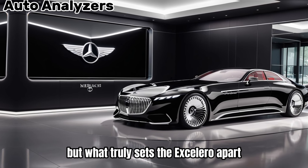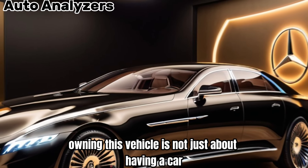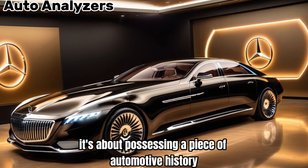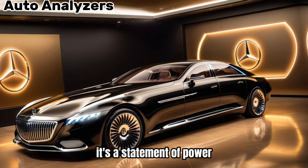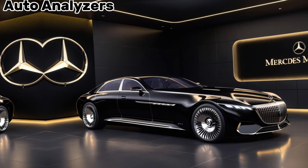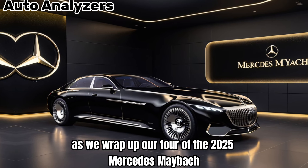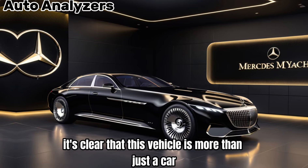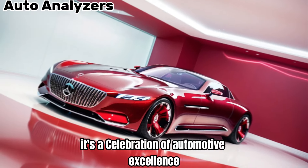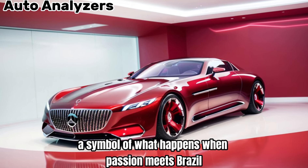But what truly sets the Exiliero apart is its exclusivity. Owning this vehicle is not just about having a car — it's about possessing a piece of automotive history. It's a statement of power, wealth, and a passion for the finer things in life. As we wrap up our tour of the 2025 Mercedes-Maybach Exiliero, it's clear that this vehicle is more than just a car. It's an experience, a celebration of automotive excellence, and a symbol of what happens when passion meets perspective.